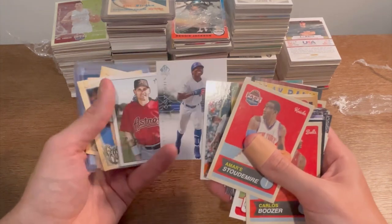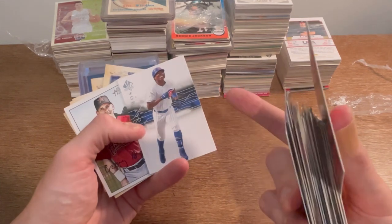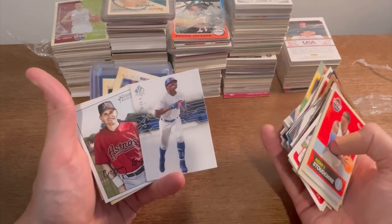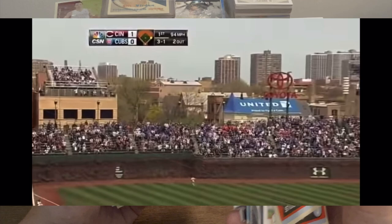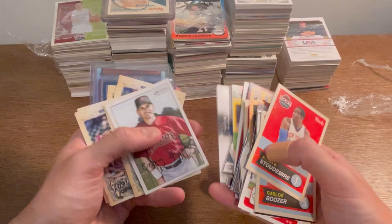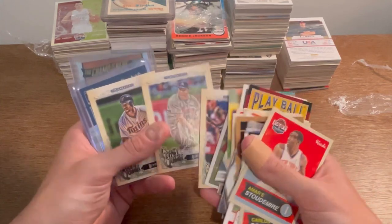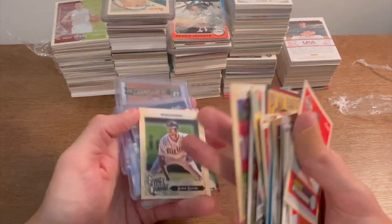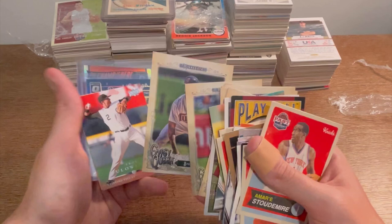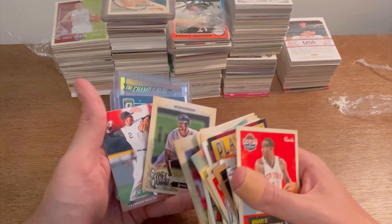Jason Heyward rookie debut card — cool card. Max Scherzer, Alfonso Soriano — probably my favorite person to watch hit home runs. His swing and stance and how he crushes the ball is so fun to watch. Craig Biggio, Strasburg, Sonny Gray. Byron Buxton — is that his rookie year? Gypsy Queen always has the RC on the front for rookies, but that may be his rookie card.